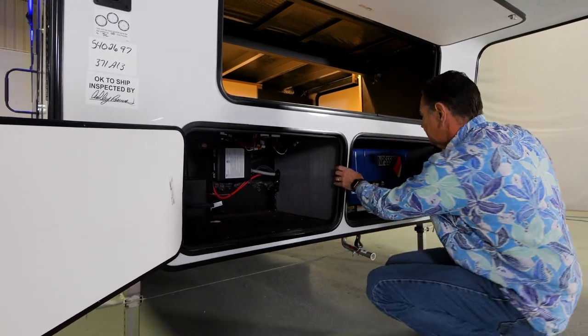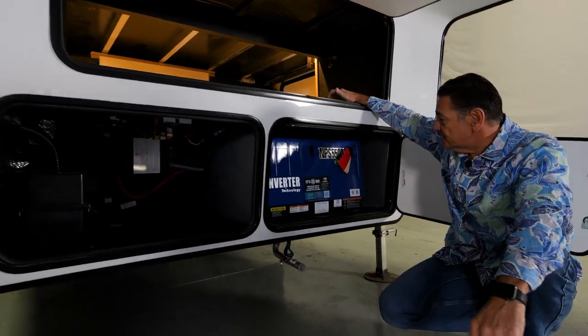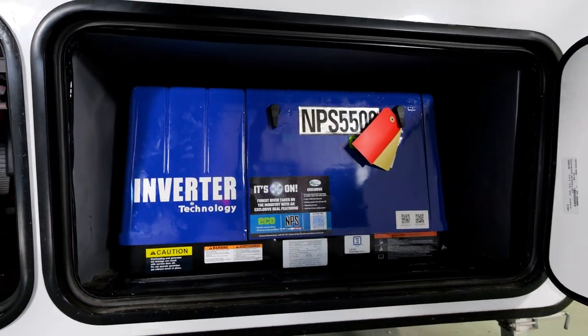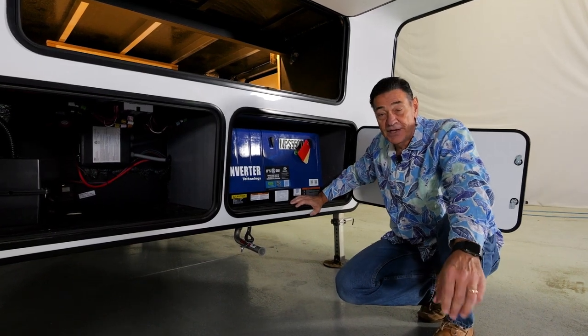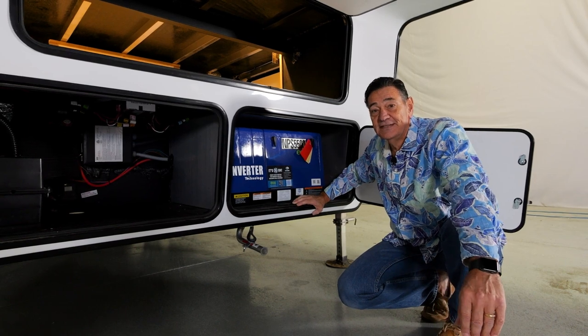Next to it is our generator compartment. The 371 has the NPS 5500 — that's a 5500 watt generator, NPS powered by Yamaha. I'm going to invite you to see a separate video we have just on the features of this fantastic generator.